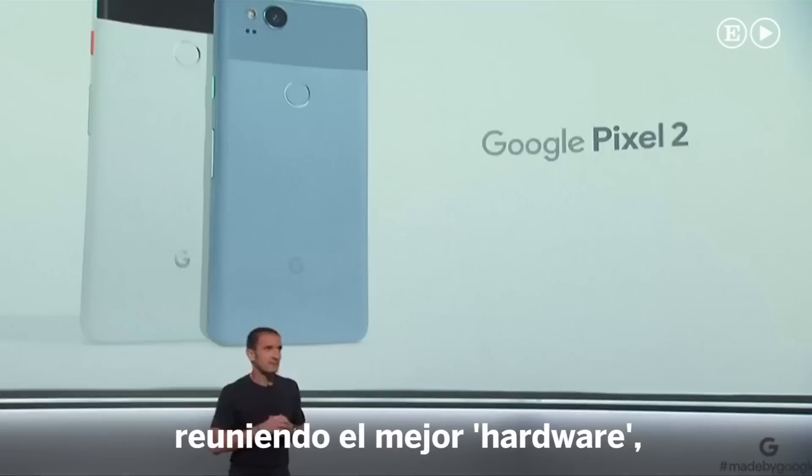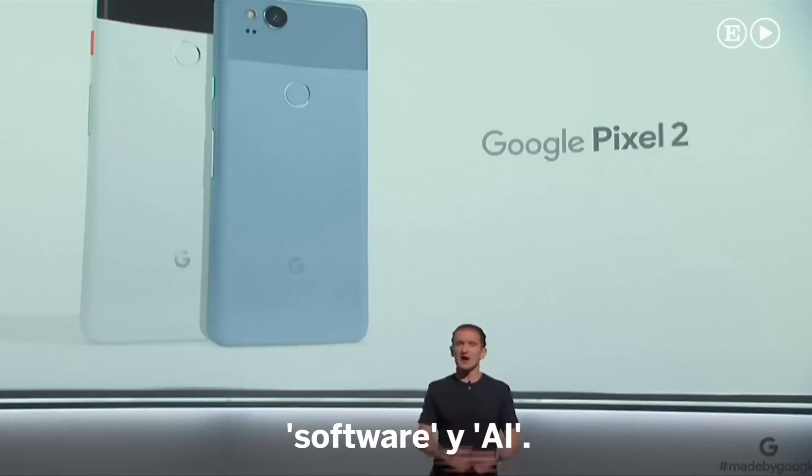We do all this by bringing together the best of hardware, software, and AI.